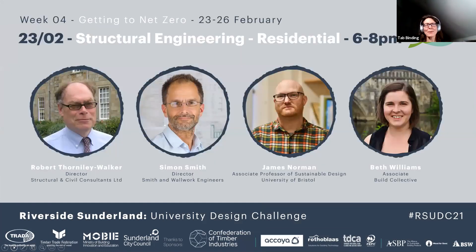These are our speakers tonight: Robert, Simon, James and Beth. With that, Robert, I'd like to hand over to you.